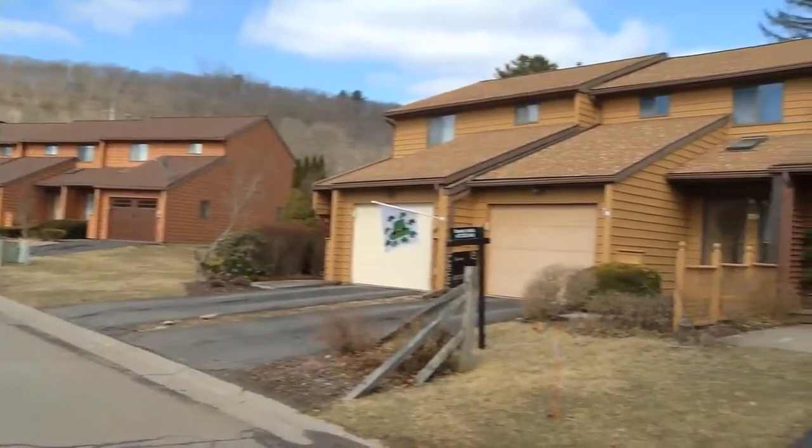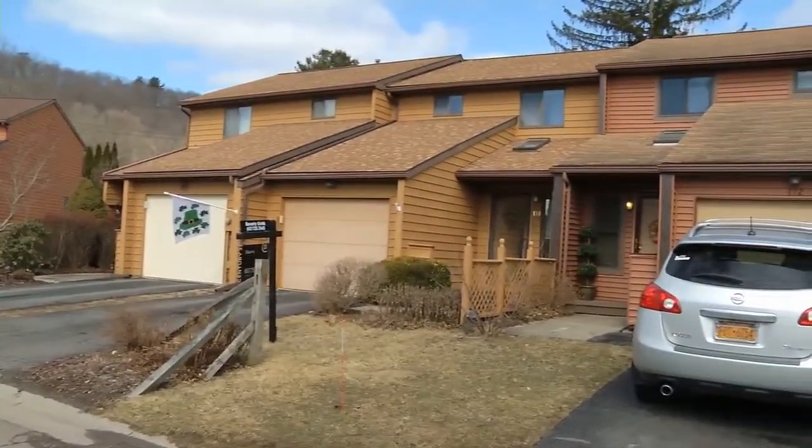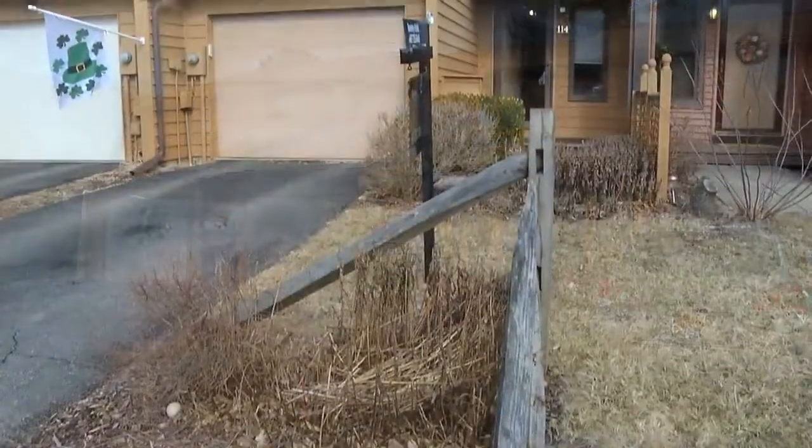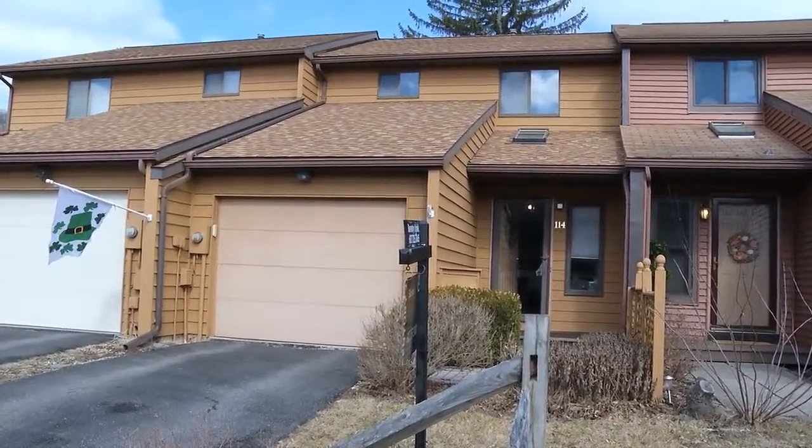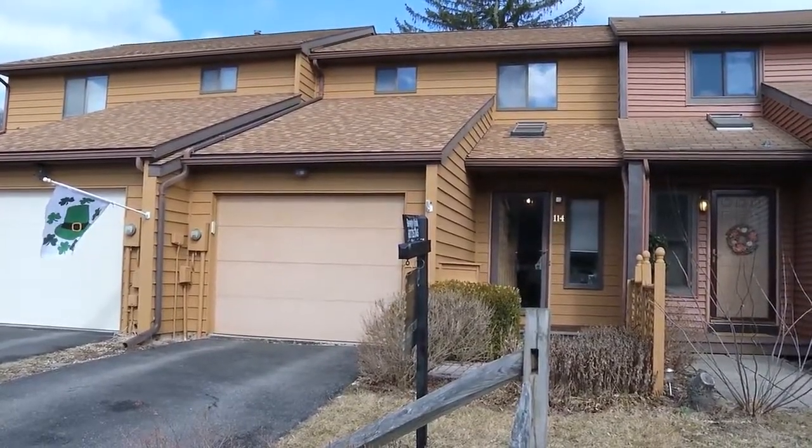Good morning, Beth. Good morning. Spring is almost here — it's wonderful. We're over at 114 Teresa Boulevard in the Quinn Estate Townhouse community. This is one to two bedrooms; I like to call it one bedroom with a nice office den area on the second floor.